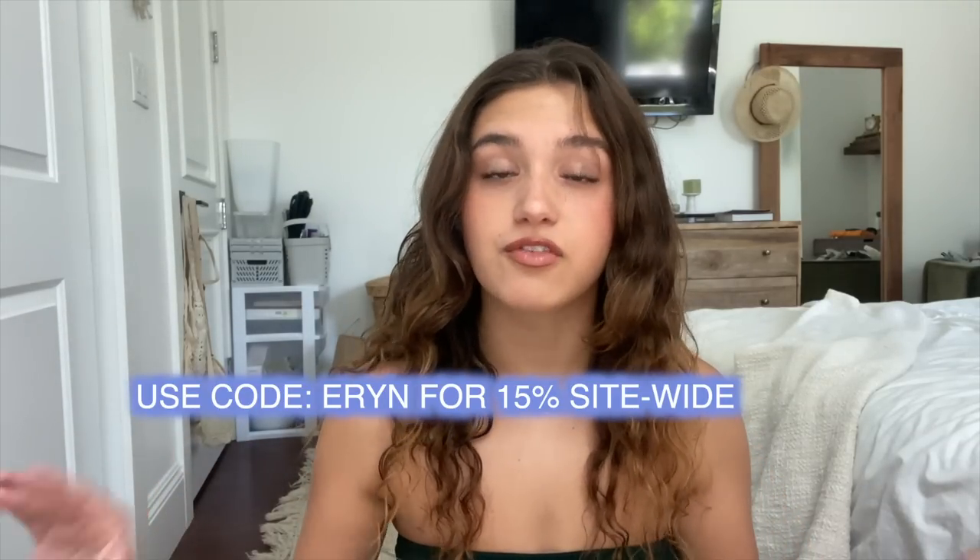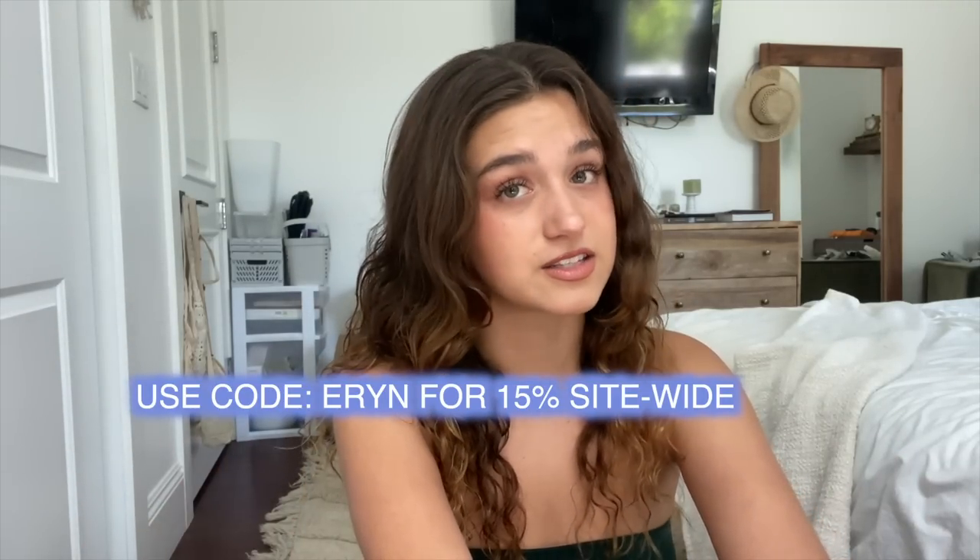So with college coming around the corner, I thought it would be best if I got a new wardrobe, because I want to go into college looking cute, not looking busted. So thank you White Fox Boutique for sponsoring today's video, because not only are you guys helping me look good for college, but there's also a deal for you guys. You guys can use my discount code ERIN for 15% off site-wide, excluding sales.